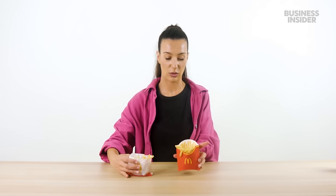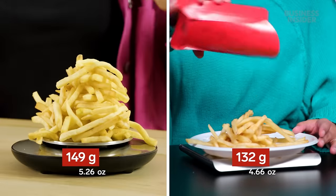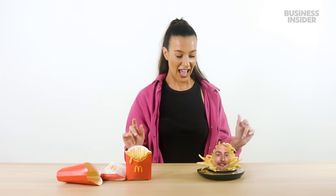In the U.S., our fries come in four sizes: kids, small, medium, and large. In Australia, our fries come in three different sizes: small, medium, and large. Let's weigh our largest fry. I am so impressed by this stack, by the way. This is a masterpiece. Wow, get a load of that stack of fries. Very impressive.